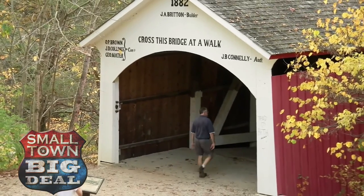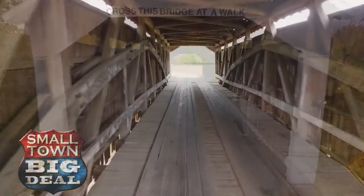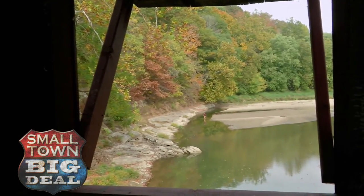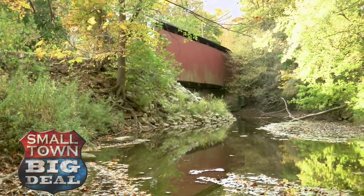And for many, it's getting to experience history firsthand. At one time, there were more than 50 covered wooden bridges in the county. Some have washed away in floods or storms over the years, but most have survived. The oldest dates back to 1856. That long ago, the engineering in that was pretty impressive.